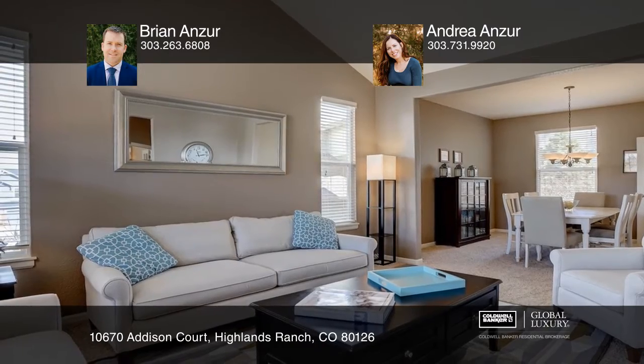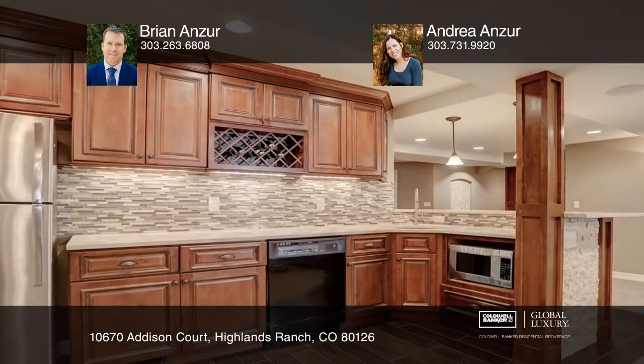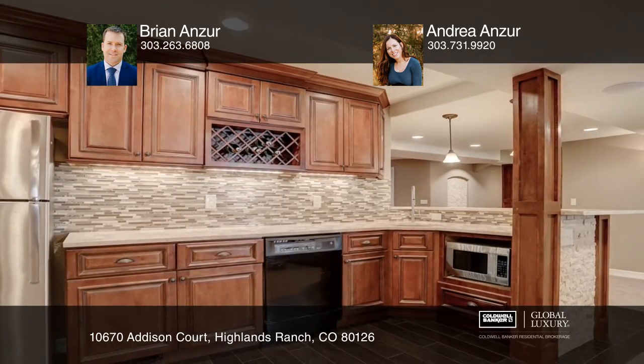You'll be wowed by the basement with built-in surround sound speakers and basement kitchenette. Thoughtful upgrades include four zoned high efficiency AC and furnace, high efficiency water heater, and water filtration and softener.